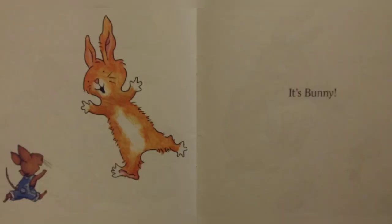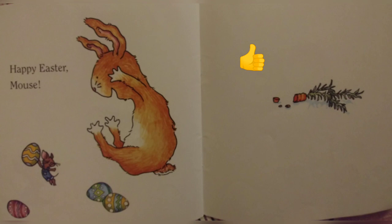A bunny! Happy Easter Mouse! That's the end of the story. Please like and subscribe.